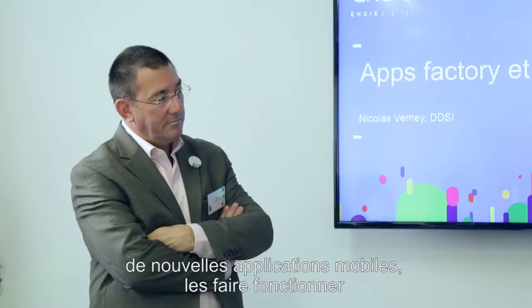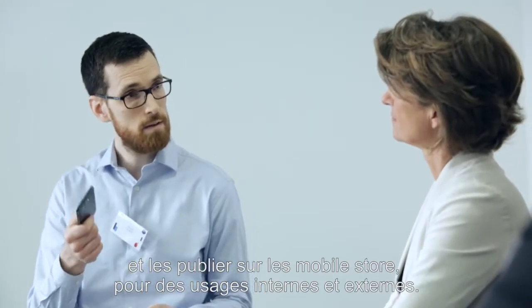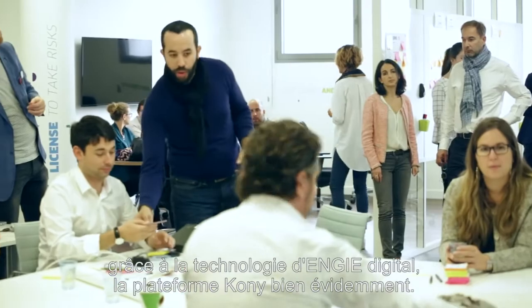We have built a new platform within this app factory, thanks to the Kony technology, in order to help business units develop new mobile applications, make them run, and publish these applications on mobile stores for internal and external use. We built the app very quickly — in six weeks' time — thanks to the technology we got from NG Digital, the Kony platform.